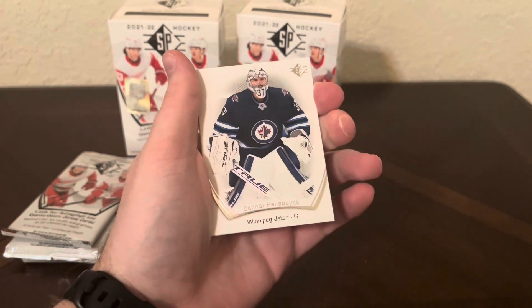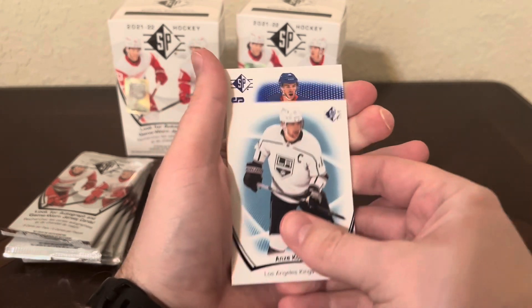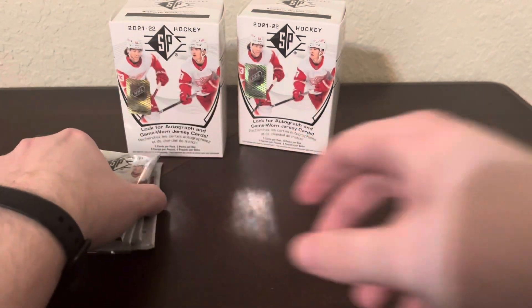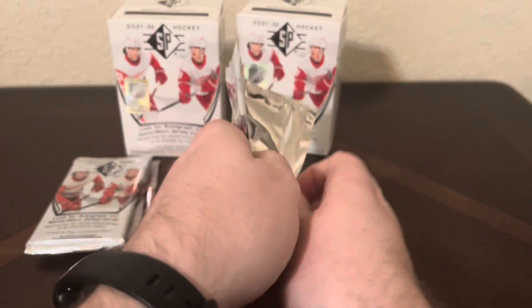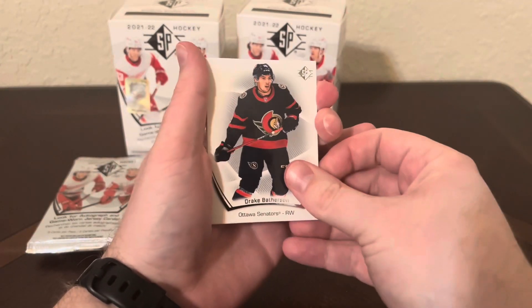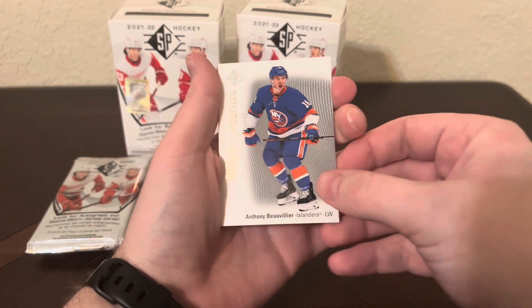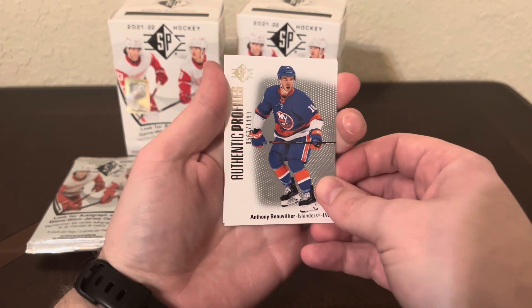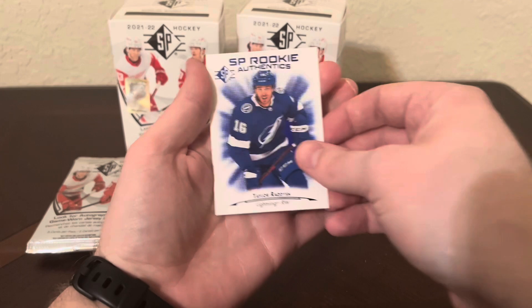Got Nathan MacKinnon, Connor Hellebuyck, another Ovi card, a blue Anze Kopitar, and an Authentic Profiles of Anthony Beauvillier. Got four packs left - let's see if we have any other hits hiding in here. Drake Batherson, Anze Kopitar, Andre Vasilevskiy. Here's our numbered card - an Authentic Profiles of Anthony Beauvillier out of 1199. New Chicago Blackhawk right there. And Taylor Raddysh on the blue.